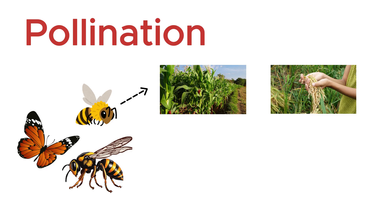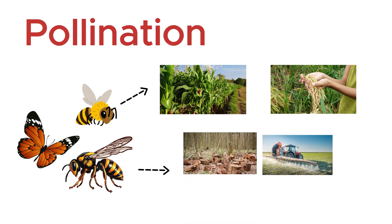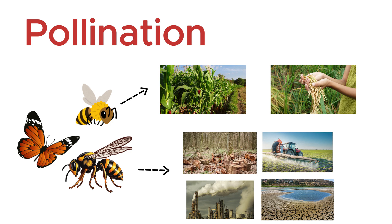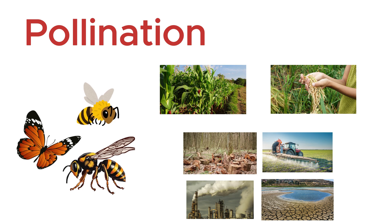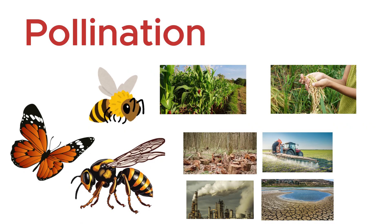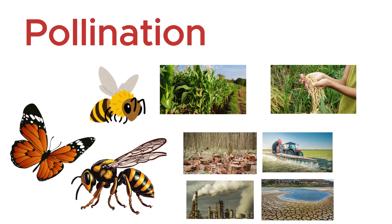Pollinator decline — caused by habitat loss, pesticides, pollution, and climate change — poses a serious ecological threat. Protecting pollinators is vital for sustaining life on Earth and ensuring the survival of countless plant and animal species.